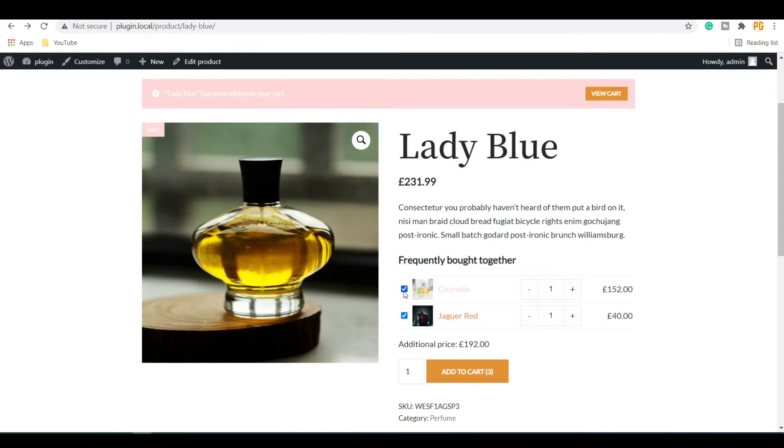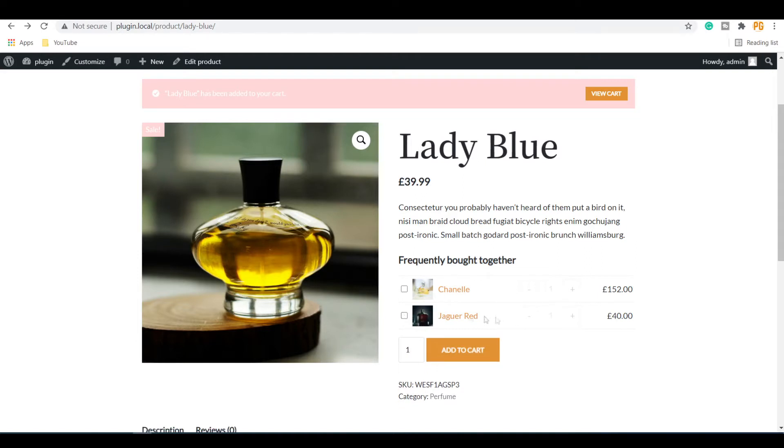Customers can uncheck any product from the list and proceed with the other checked products. They can also increase or decrease the quantity of the additional products, as well as the quantity of the main product separately. When the customer checks any of the products, the sum of the checked products will be updated in the sum total.